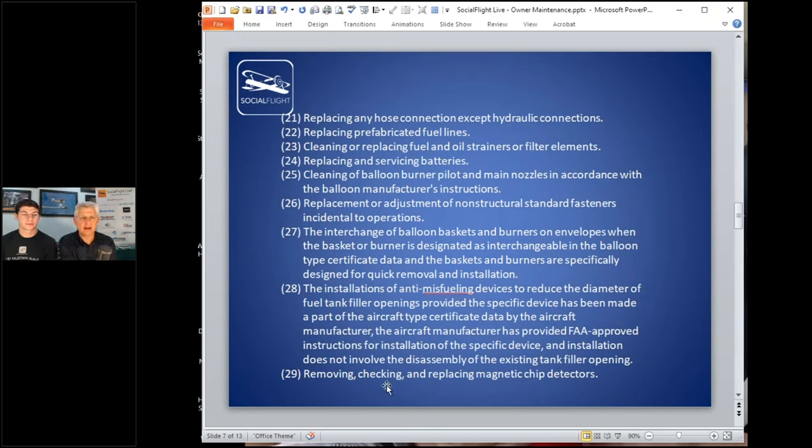There are also items about non-structural components, batteries, fuel and oil strainers and filter elements, and prefabricated fuel lines — as long as you're not doing the complex operation of fabricating the line yourself. Important clarification: the regulation says the owner or operator of the aircraft can do these things. This is for Part 91 operations. If you operate under Part 135 or something else, none of this counts. This is for the vast majority who own their own aircraft or fly one in a partnership.